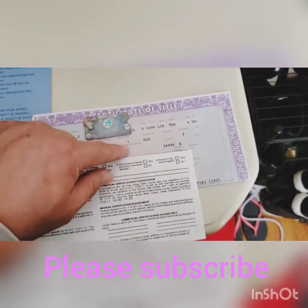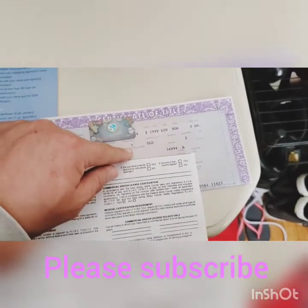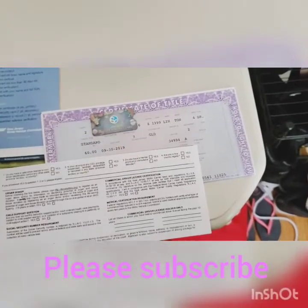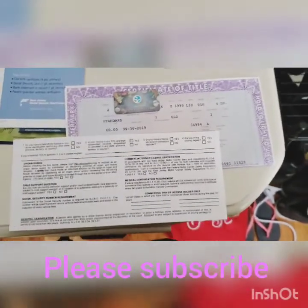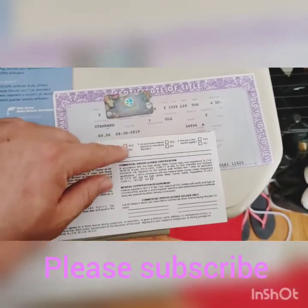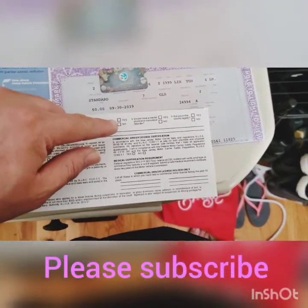The weight class is seven — that depends on how much weight it has, like if it's a three or four ton vehicle it's a weight class seven. And you can see how much I paid and when I got it — it was just September last year.